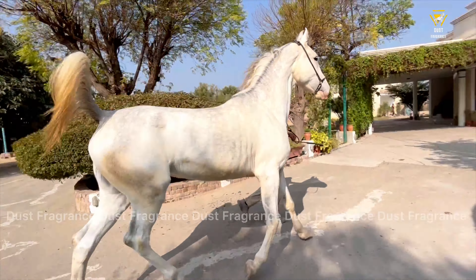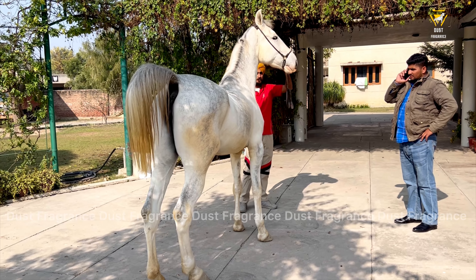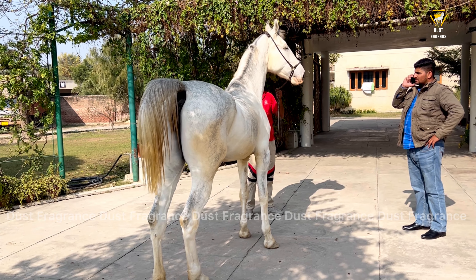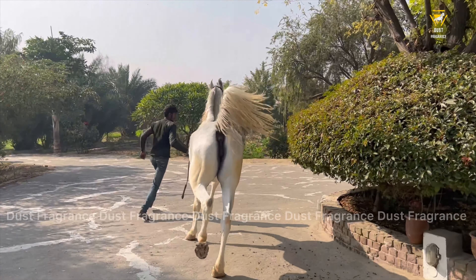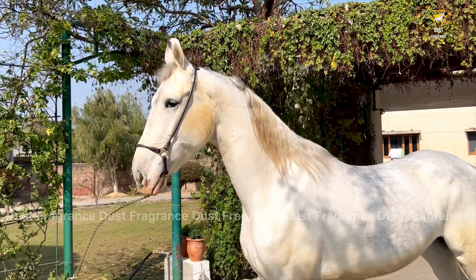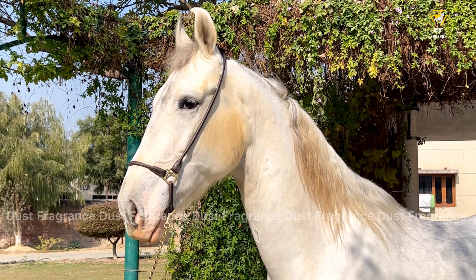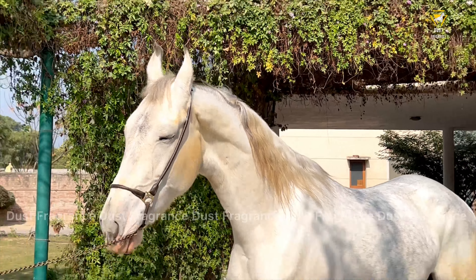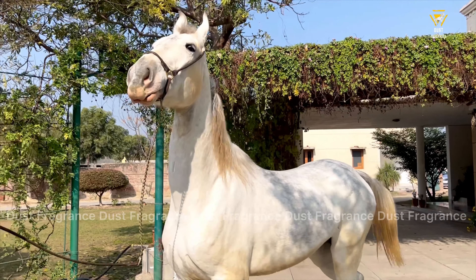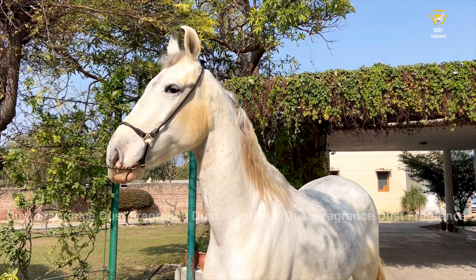Friends, today's video is very happy to share with you. There is also an excitement — I have visited a very good and well-known place, a Stable. There was a Stable Tour, a Stead Farm Tour, and I am sharing my video with you.